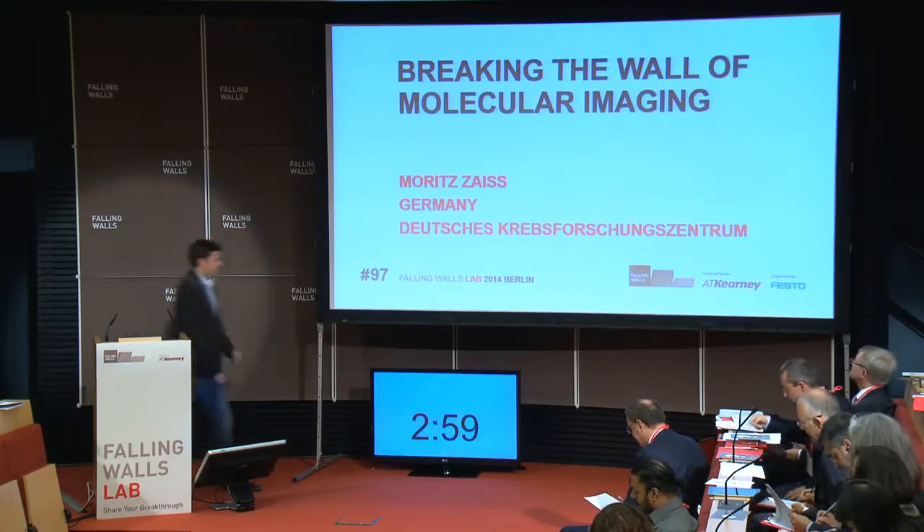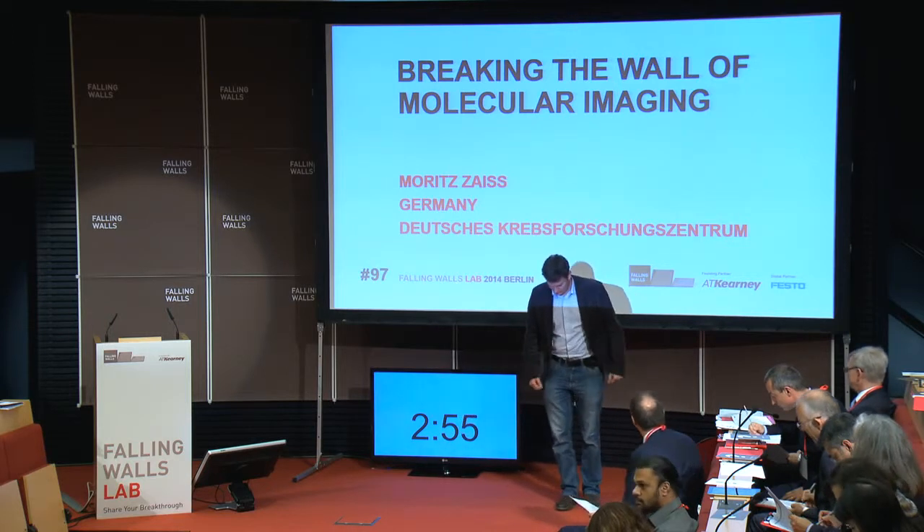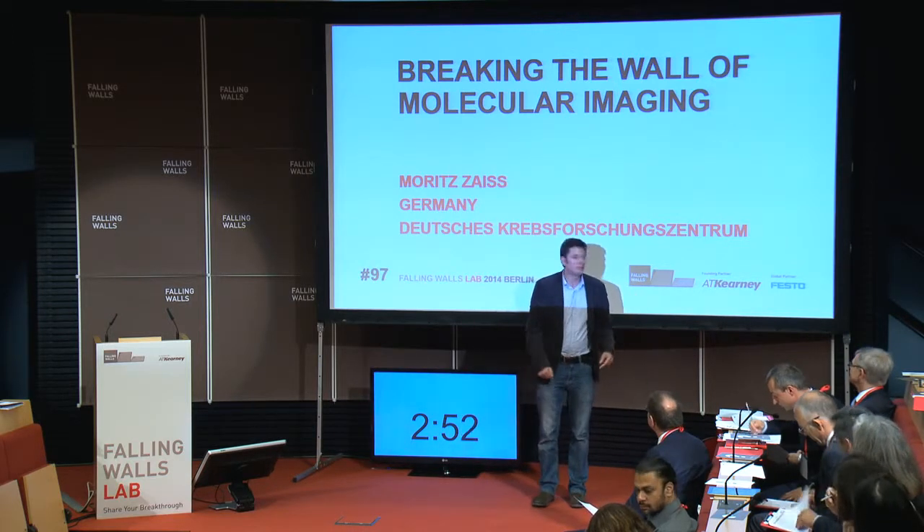In the world of molecular imaging, Moritz Zeiss, German Cancer Research Center, Heidelberg.